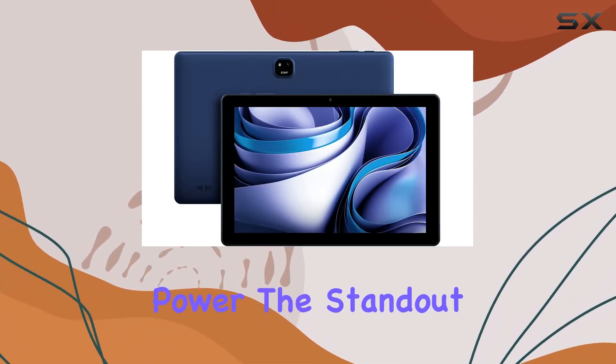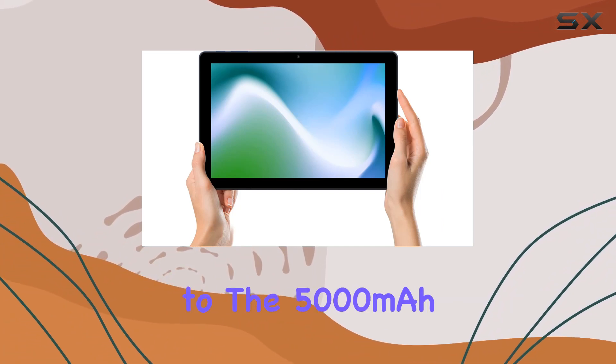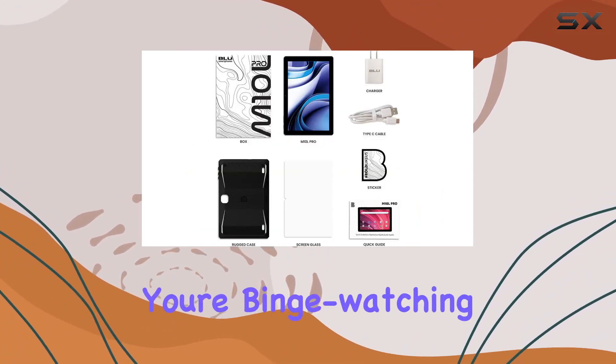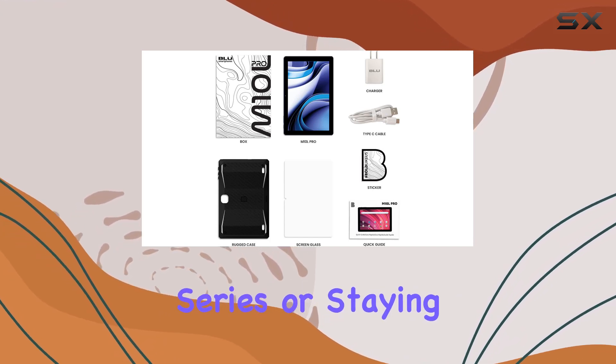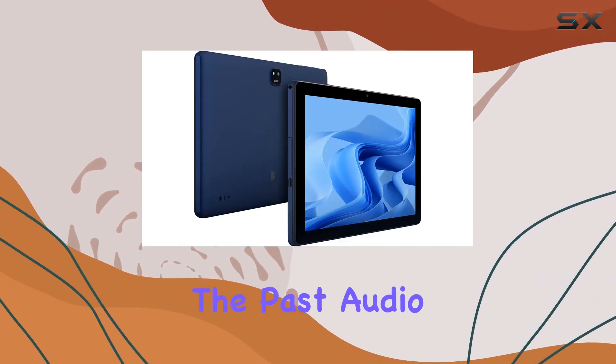Now let's talk power. The standout feature here is the impressive 3-day battery life, thanks to the 5,000 mAh battery. Whether you're binge-watching your favorite series or staying connected with friends and family, worrying about running out of juice is a thing of the past.